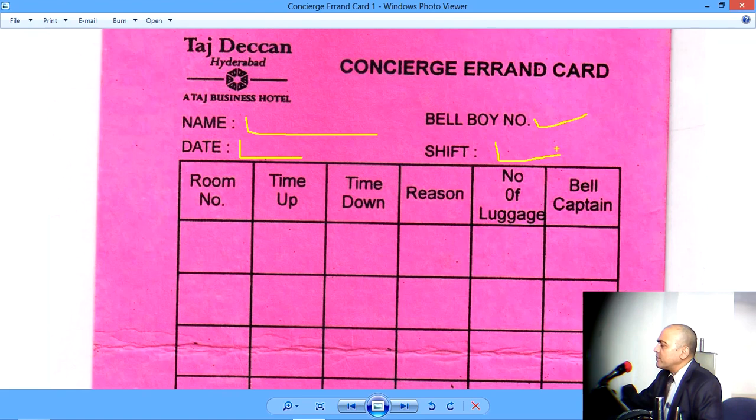Morning shift, afternoon shift, evening shift — possibly night shift also. Then, for each errand, one column will be used. The first one is room number — so this errand is for which room. Time up means what time did the Bellboy go up to the guest room, and what time did the Bellboy come down — so time up and time down.